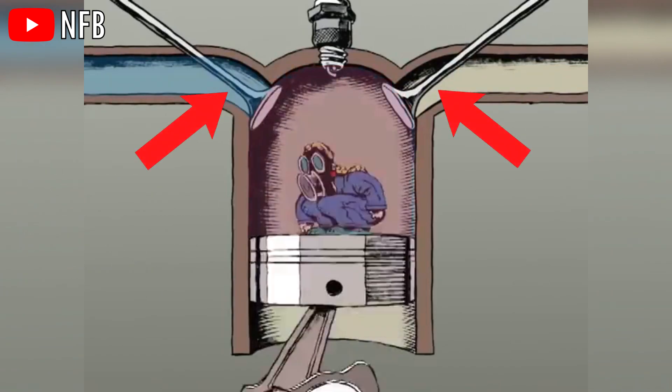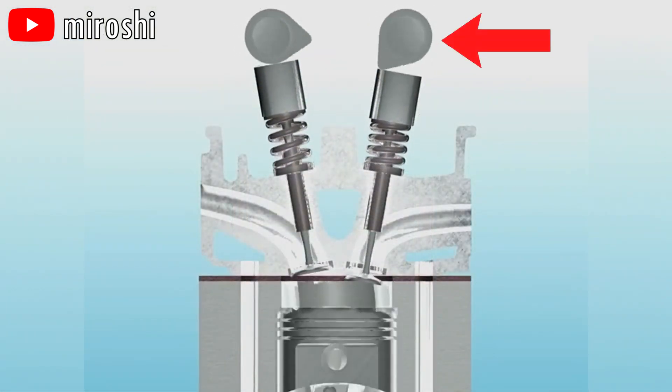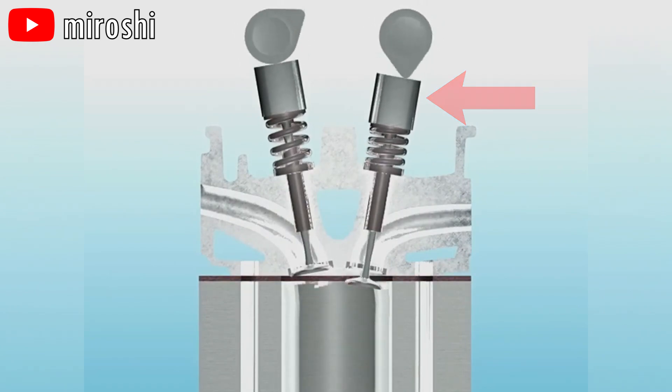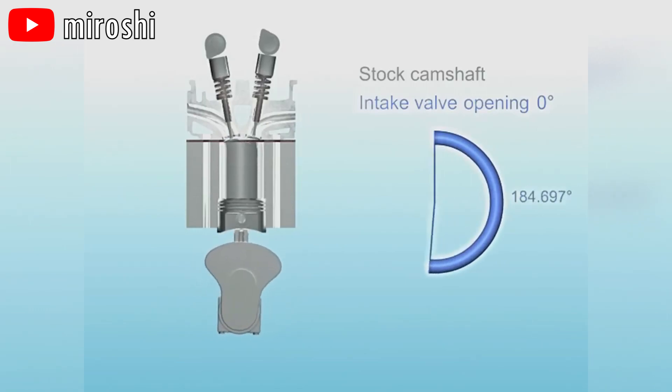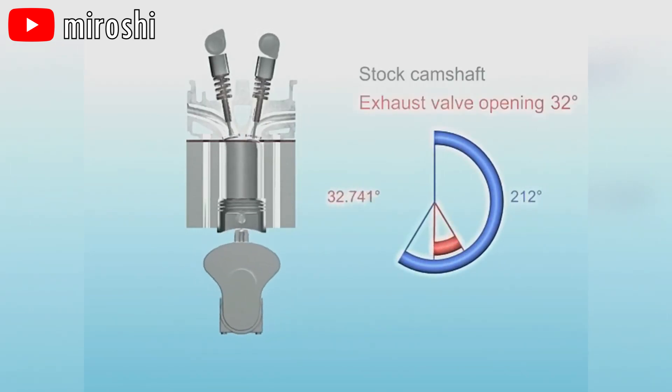Valves are used to control when air enters and leaves the combustion chamber as you can see here. These valves are controlled by camshaft lobes which push a rocker arm or a hydraulic lifter to open the valves, allowing air in or out of the combustion chamber. You may think that the intake and exhaust valves should open exactly at the start of the intake and exhaust strokes respectively.